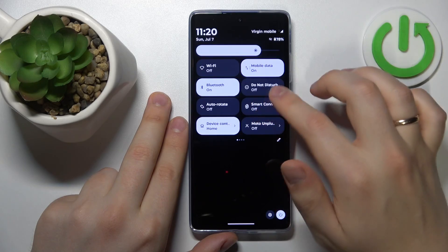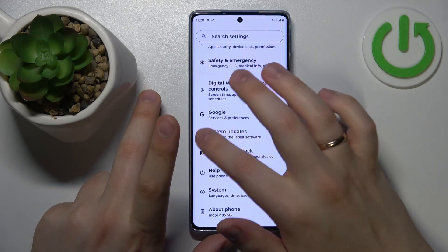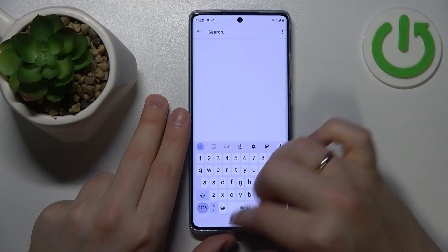Or if you are not able to find those options there, you can always launch the settings app and use the built-in settings search to find those options.